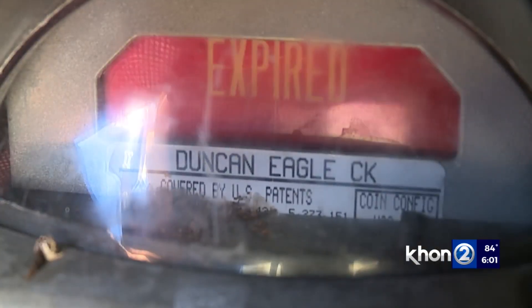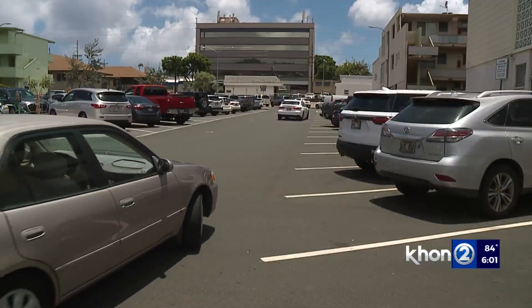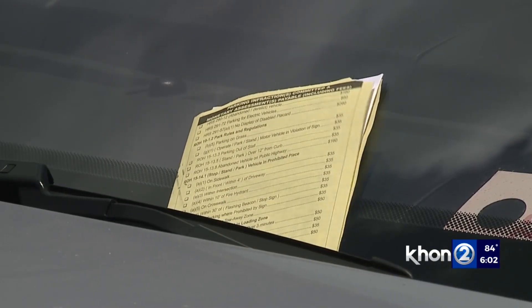A $4 million project is underway to upgrade all meters to help fix that. With the new meters, they'll have sensors looking 24/7, 365. We'll be able to see in real time — both us and the customers — what spaces are occupied versus who's actually paying. And that helps with targeted enforcement.